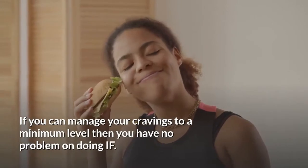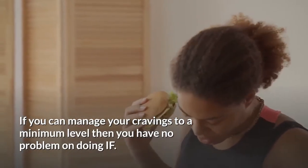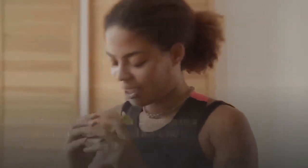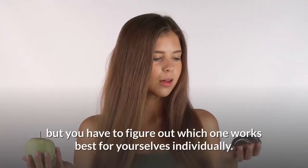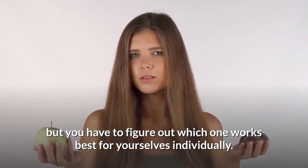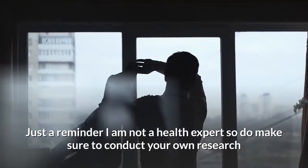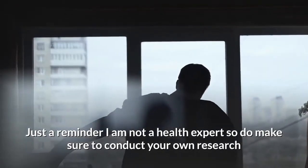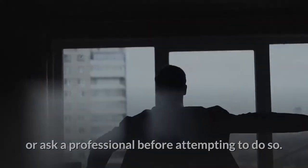If you can manage your cravings to a minimum level, then you have no problem doing IF. There are many methods that could be very effective, but you have to figure out which one works best for you individually. Just a reminder — I'm not a health expert, so do make sure to conduct your own research or ask a professional before attempting to do so.